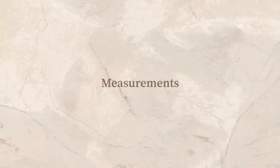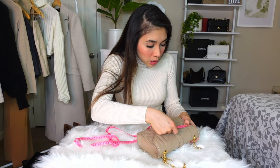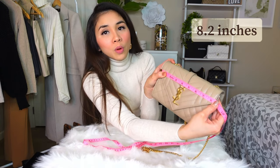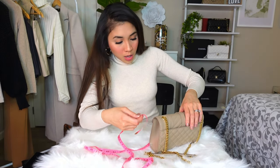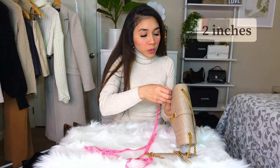Let me measure this one. The first bag I returned was around 7.25 inches in width. This one is about 8.2 inches wide, the height is about 5.2 inches, and the thickness is about 2 inches.